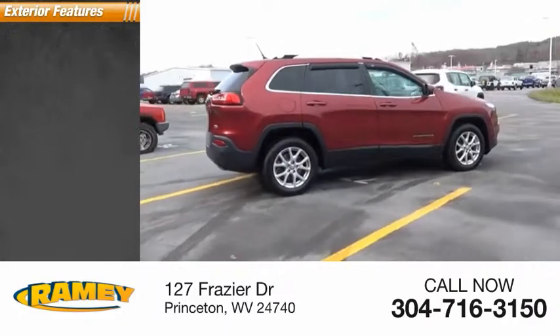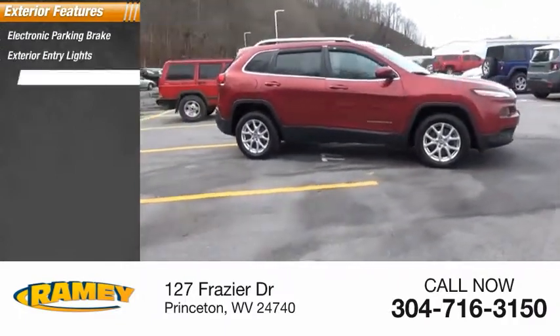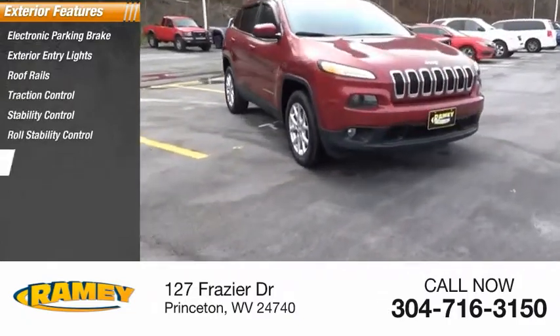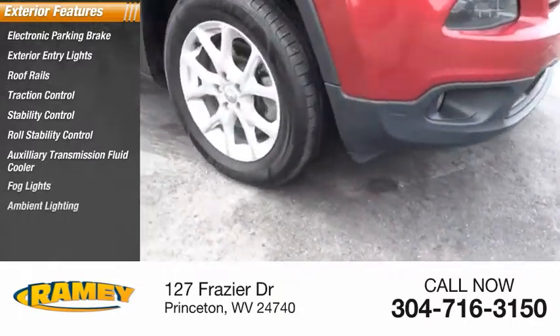Here are some of this vehicle's great options: electronic parking brake, exterior entry lights, roof rails, traction control, stability control, roll stability control, auxiliary transmission fluid cooler, fog lights, ambient lighting, and roof rack.